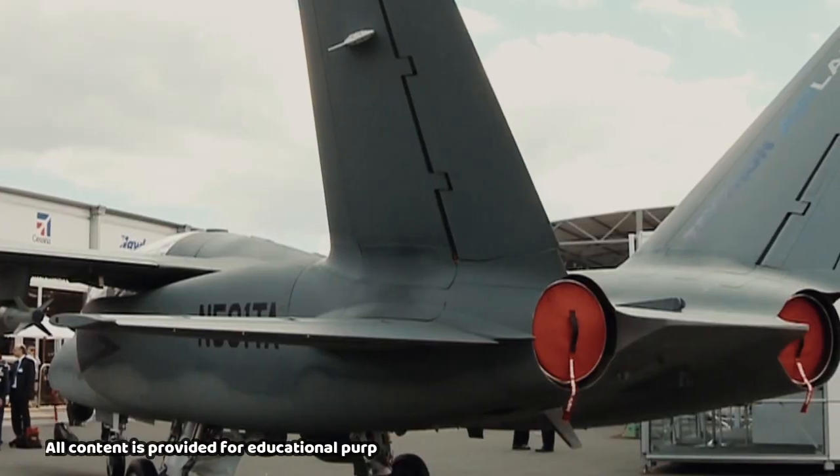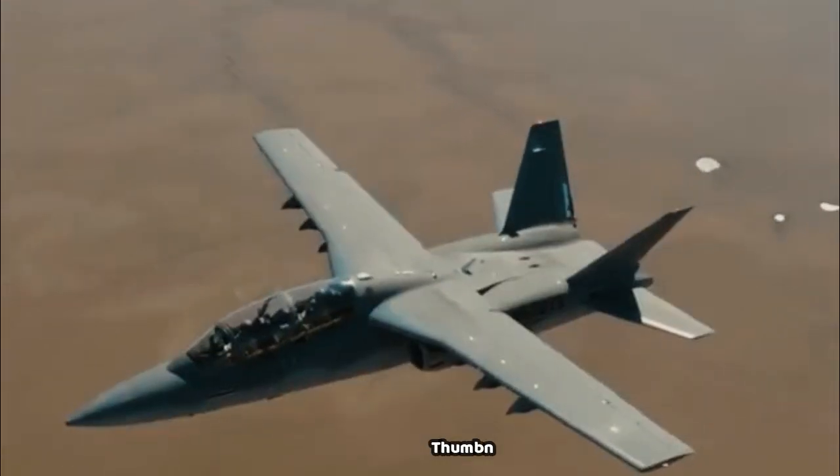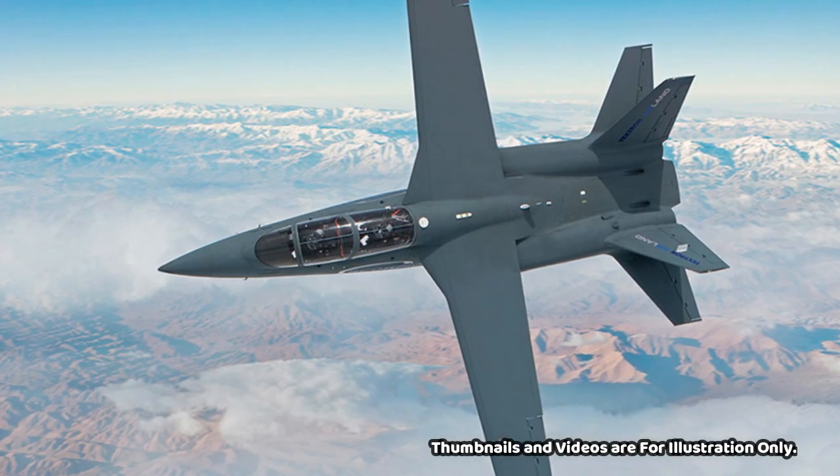All content on the Generation Fighter Jets channel is provided for educational purposes. Thumbnails, videos, and titles are for illustration only. I hope today's information is useful and becomes knowledge for all of you.